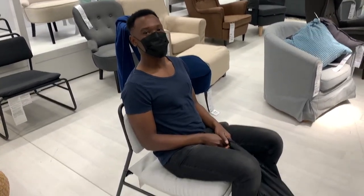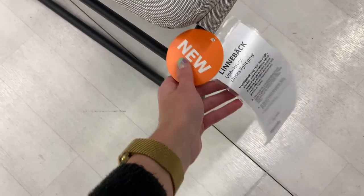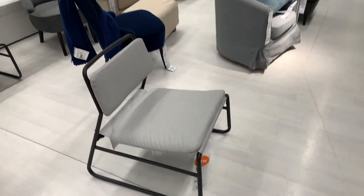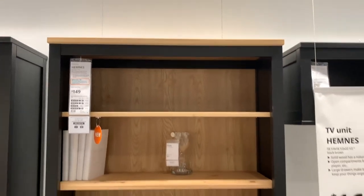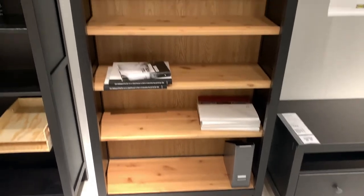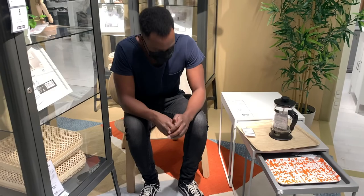Not bad at all. Is it actually comfy? Yeah. It's only $49. It's really cute. I like that it has the black and then also the brown with it. That's really cute.